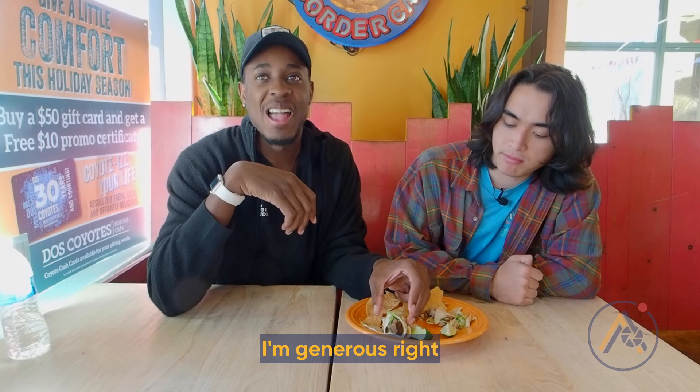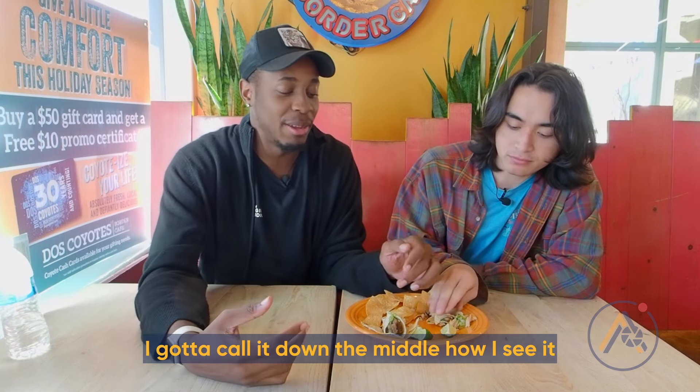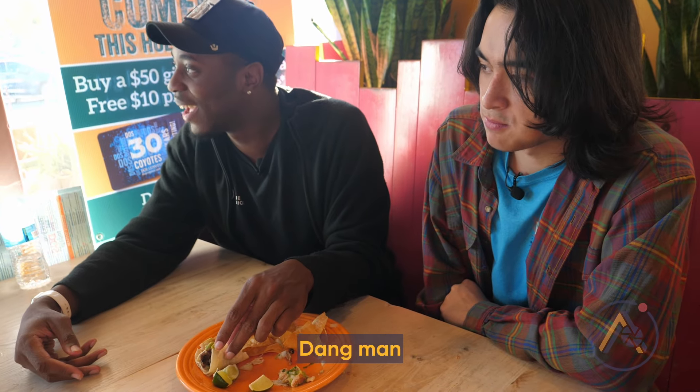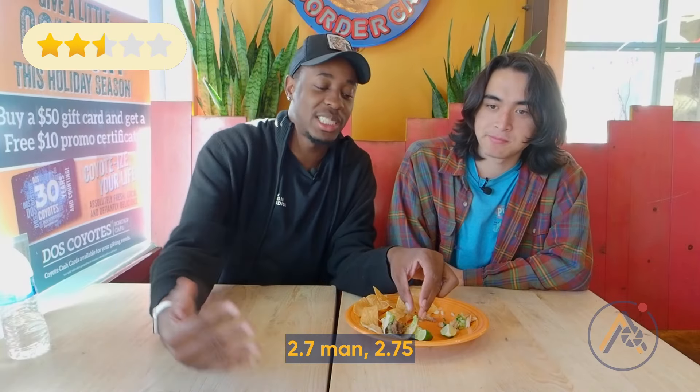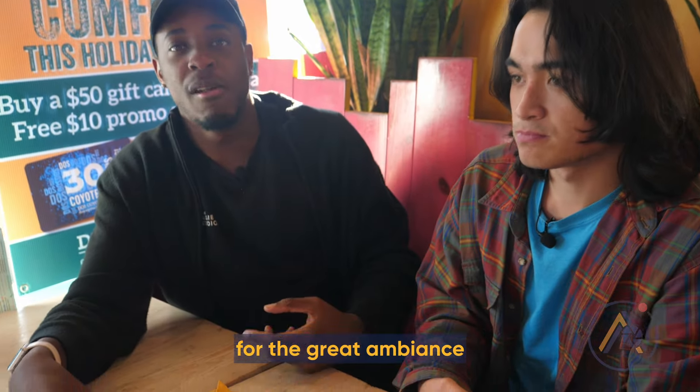I'm generous, but I've got to call it down the middle how I see it: 2.75. Shout out to Dos Coyotes for the good ambiance, but not for the price.